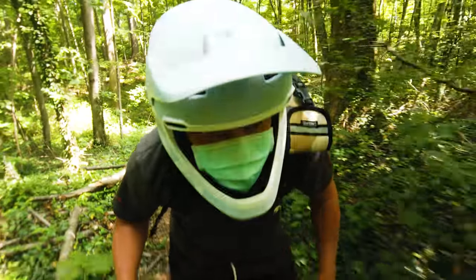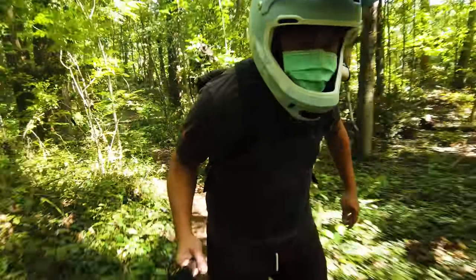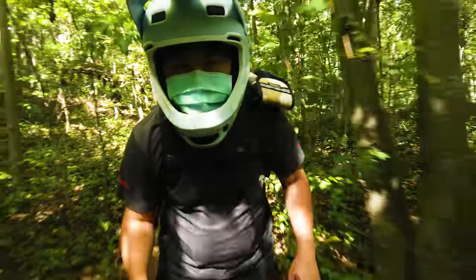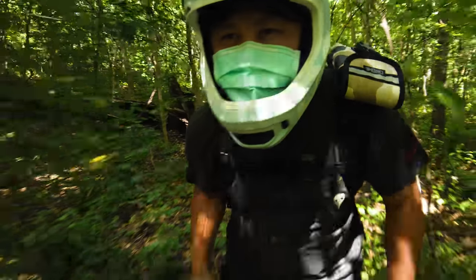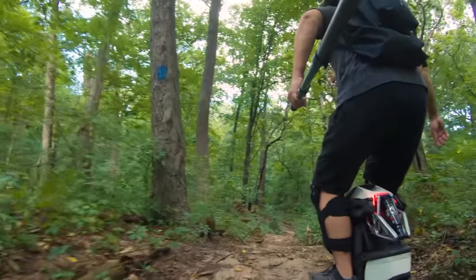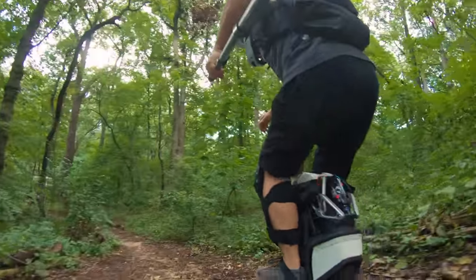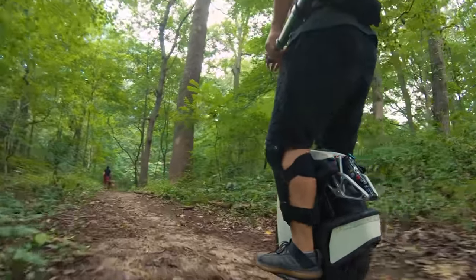Which means that if you were to regularly do tall drops or jumps on your electric unicycle, you stand a good chance of either bending your axle or denting your rim — neither of which are simple or cheap things to fix. But with a suspension wheel, you have a big shock to dampen the force of the rider weight coming down on the axle, so theoretically landing jumps should exert a lot less stress on the components.